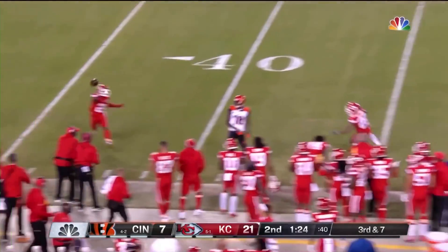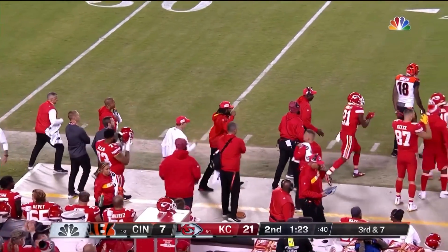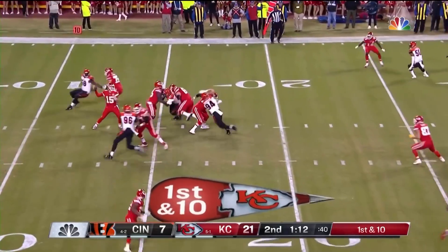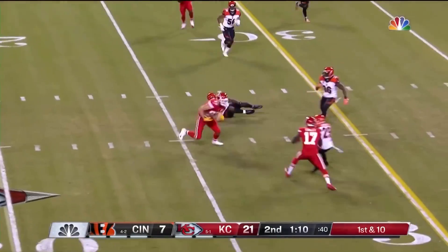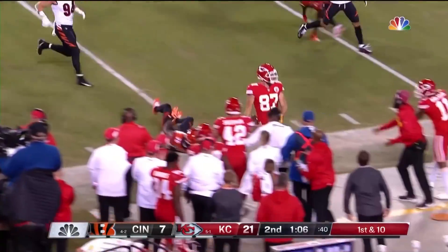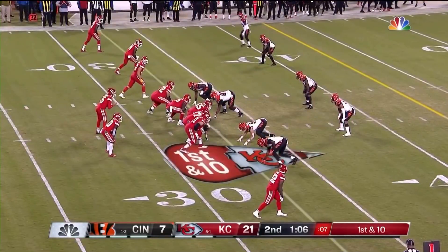Dalton fires, tipped and incomplete, intended for Green from the 20-yard line. Spencer Ware goes in motion. Mahomes solidly in the pocket. That's caught by Kelce, his second grab of the night. Kelce trying to get out of bounds — and does.